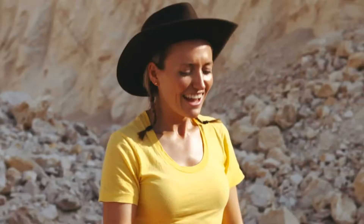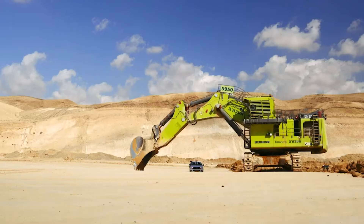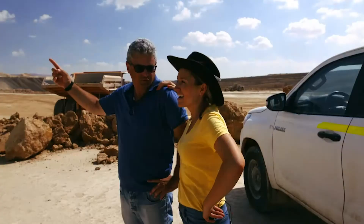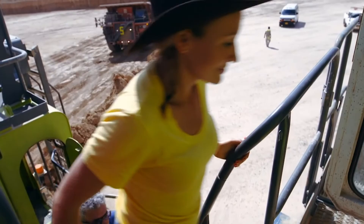I find it absolutely bonkers that the remains of ancient sea animals is basically dusted on my Victoria sponge. One kilogram of icing sugar can contain two to three teaspoons of TCP. There's no organic matter left, so it's fine for vegetarians. Getting it out of the mountain takes some doing — this is the biggest machine I've ever seen in my life. Do you want to try to drive it? Yes, let's go!